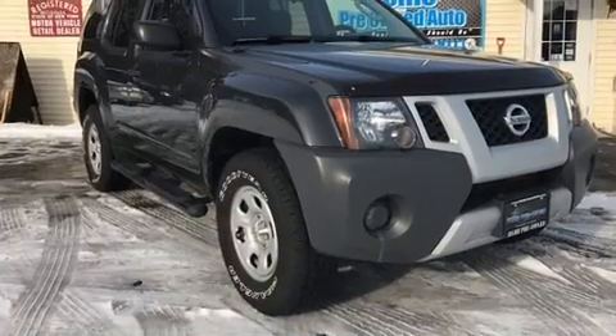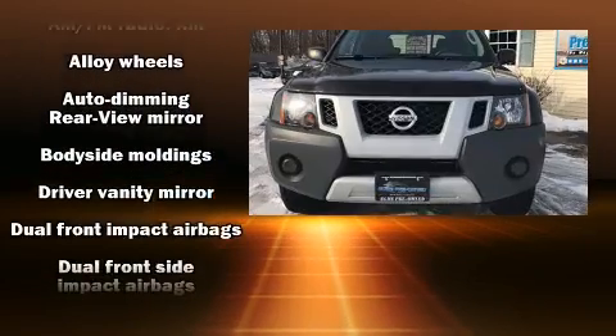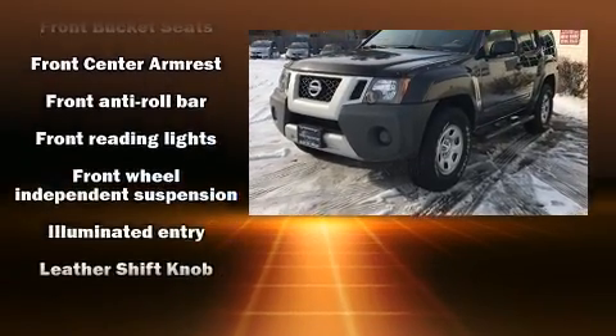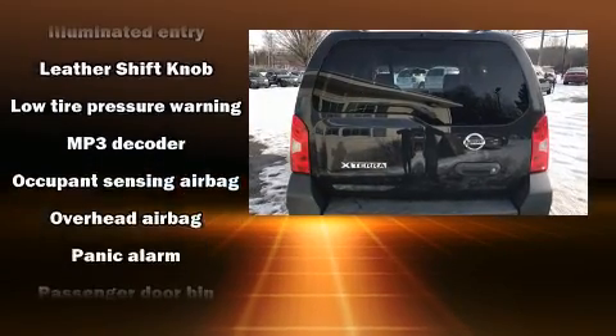Premium sound drives nine speakers, providing you and your passengers a sensational audio experience. Passengers are protected by various safety and security features, including dual front impact airbags and head curtain airbags.